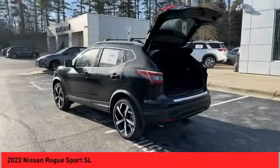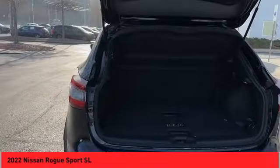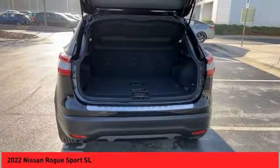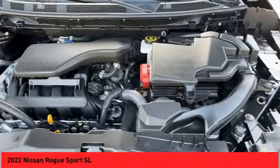Voice activated navigation system, leather trim seats, driver attention alert system, airbags, front knee. Searching for a dependable vehicle that looks great too? You've found it, so stop in today.